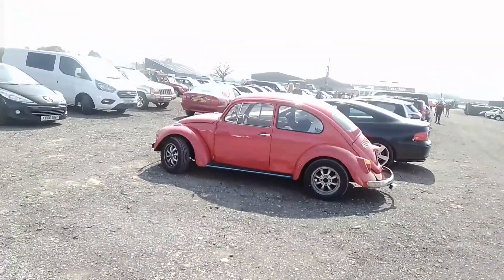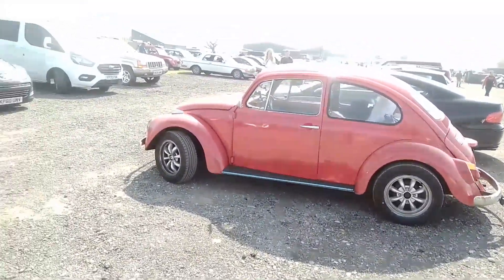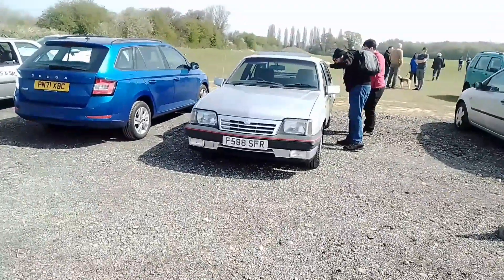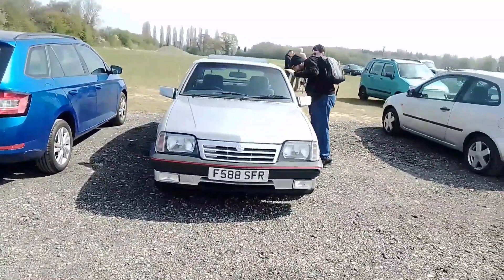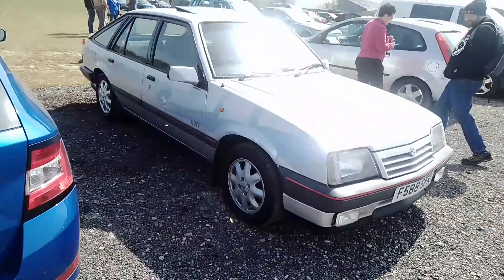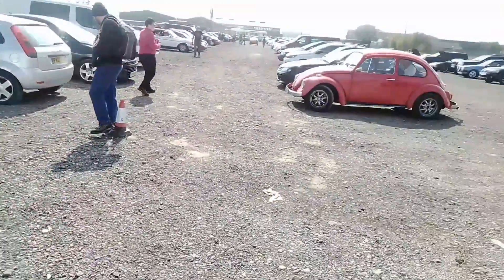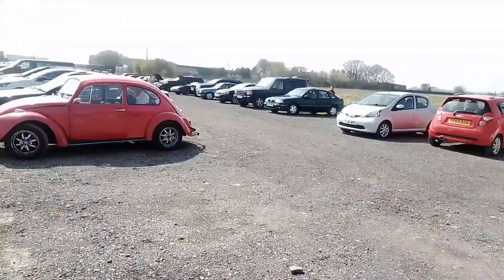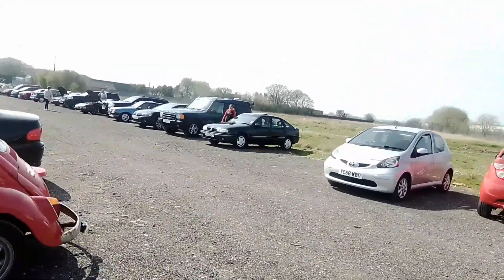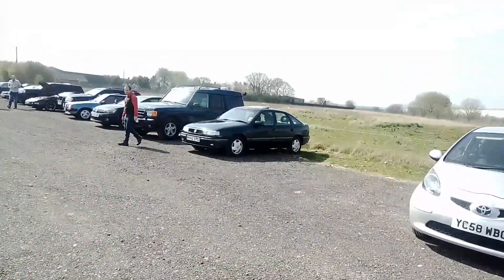We've got a Volkswagen Beetle. I'm going to come over here — this is the Vauxhall Cavalier LXI. And if you're a fan of Vauxhall Cavaliers, there's another one over here which is a Mark III. I've got the GLS.